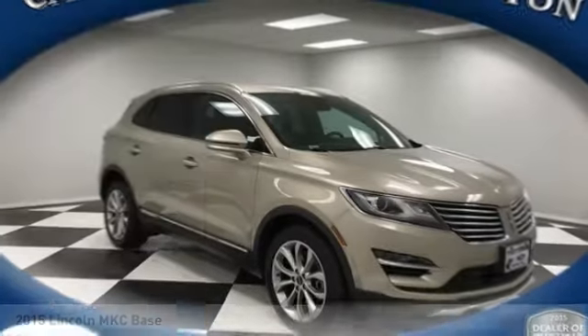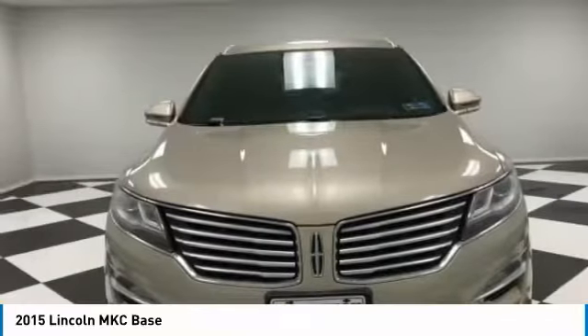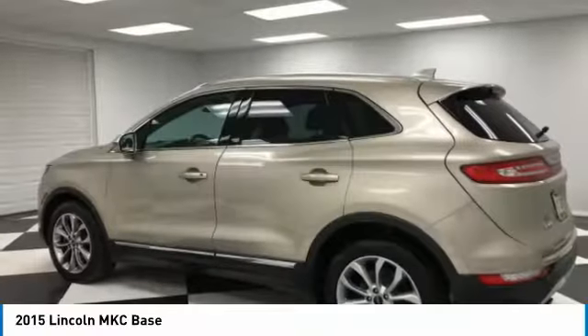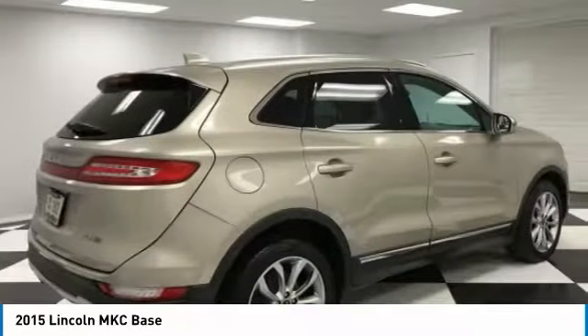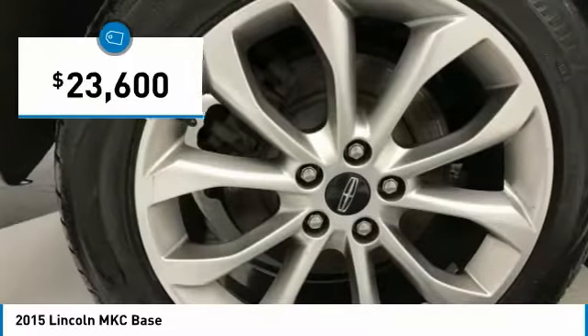We are pleased to show you the 2015 MKC. The Lincoln MKC is a stylish and nimble handling luxury crossover vehicle. With a long list of standard features, the MKC is sure to please. The exterior and interior offer a contemporary look that is sure to turn some heads and is priced below $25,000.